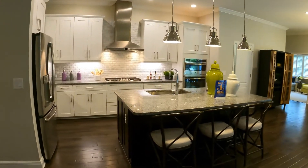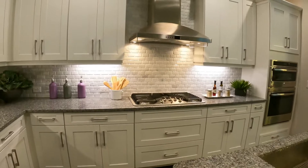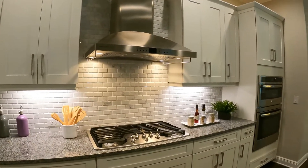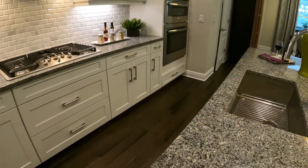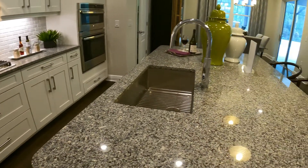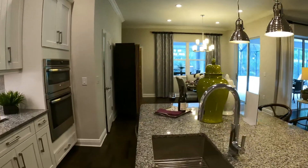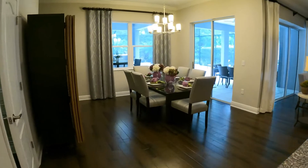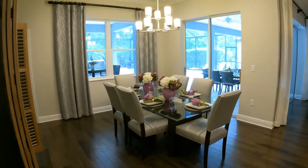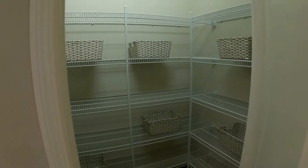As I mentioned before, it's a gas community. This gourmet kitchen is just the right size, and there's a corner pantry.